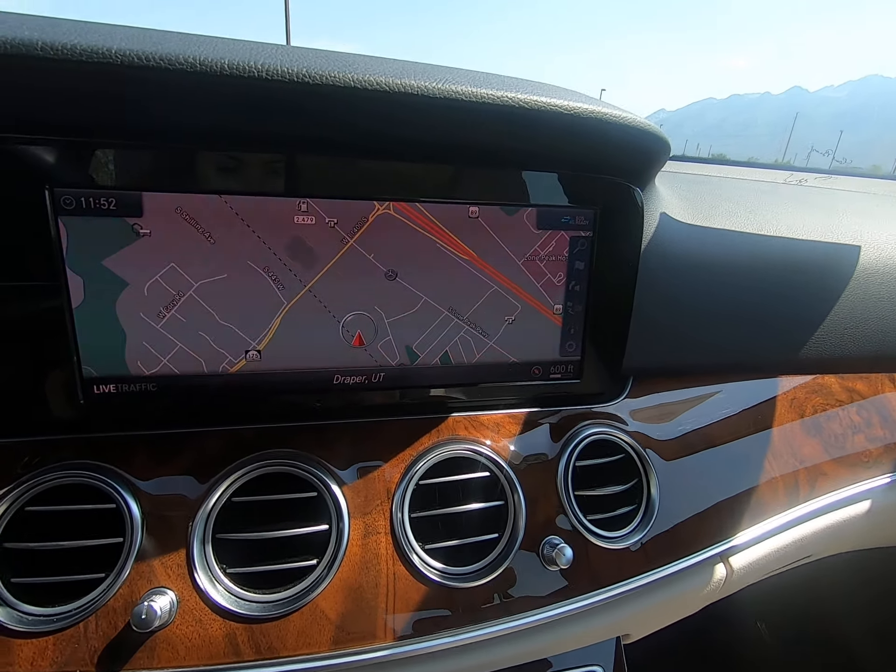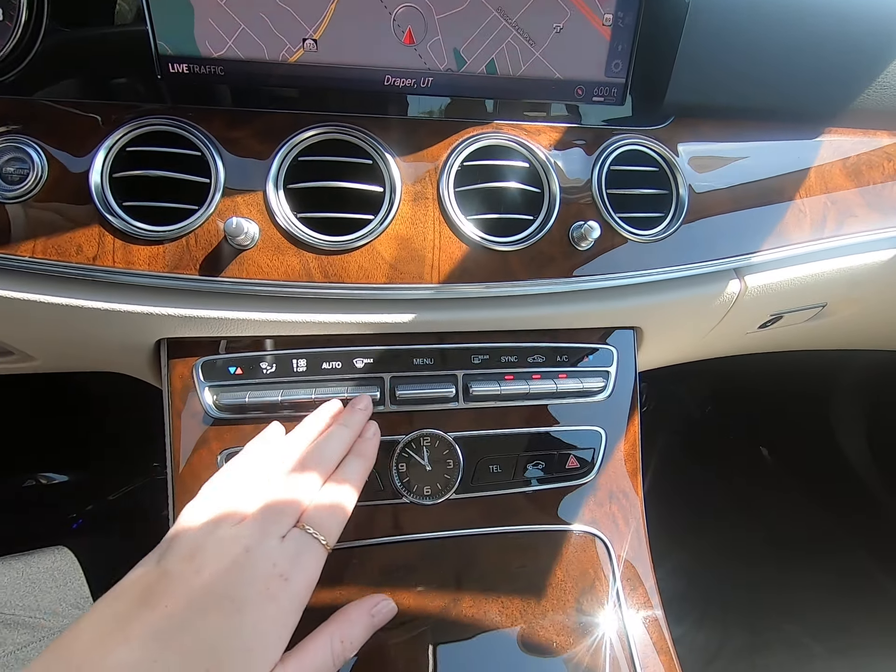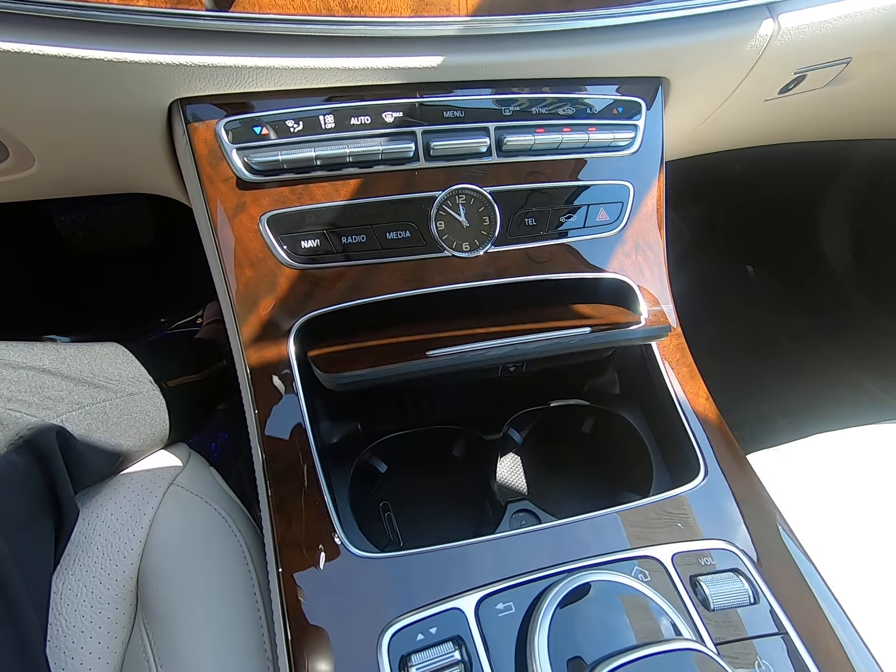You can see we have navigation pulled up, circular fans, climate control options, media controls, and a beautiful clock in the middle.